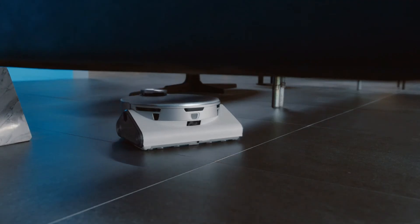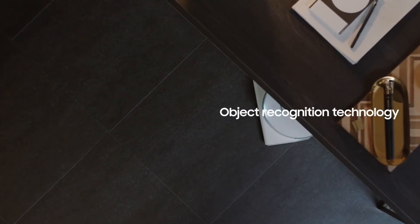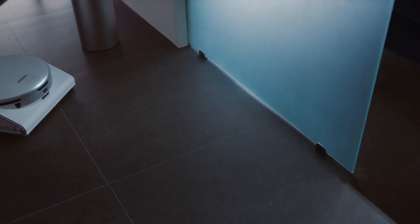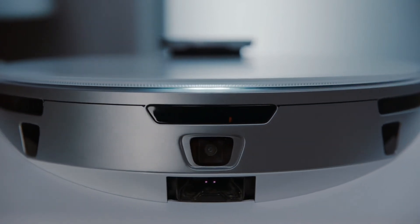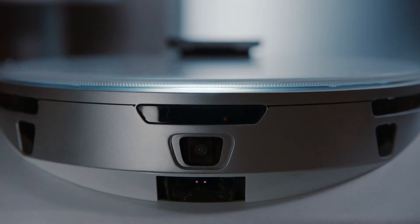JetBot 90 AI+ uses object recognition technology to identify and classify objects and decide the best cleaning path. It'll clean close to objects like toys but stay away from fragile items like vases.